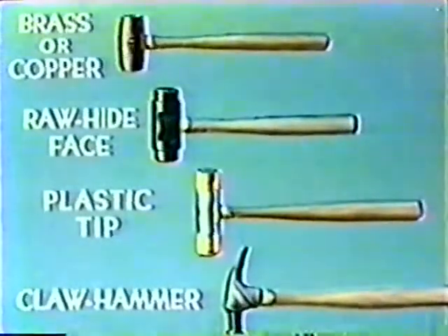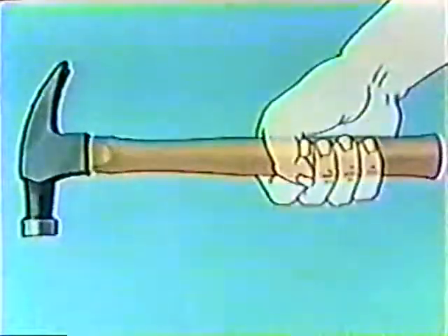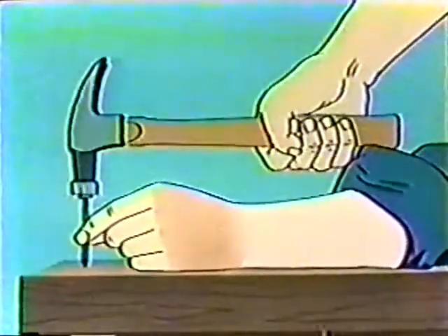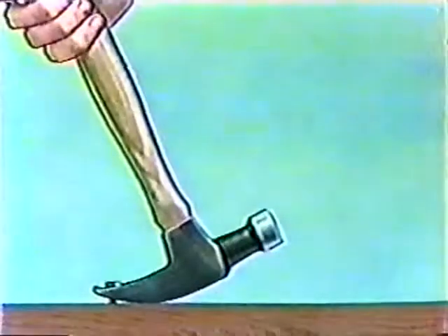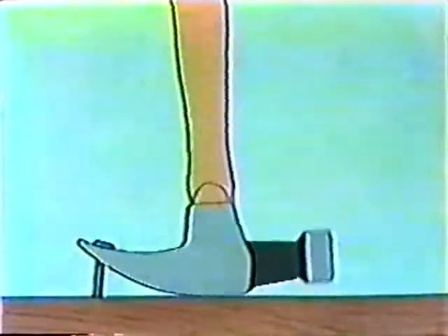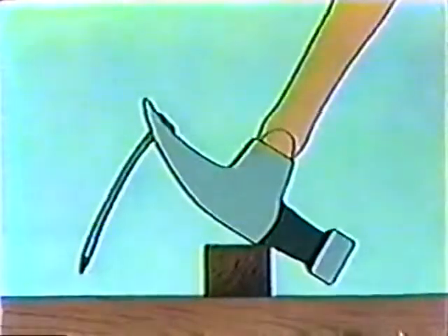The claw hammer is the most commonly used — or we should say, most commonly misused. To use the claw hammer correctly, rest the head squarely on the nail. Give the nail a slight starting tap, then drive it in with steady blows. A long nail can be pulled part way with the natural leverage of the claw. Then a block of wood placed under the head will increase the leverage, making a stubborn nail easier to pull with less strain on the handle.